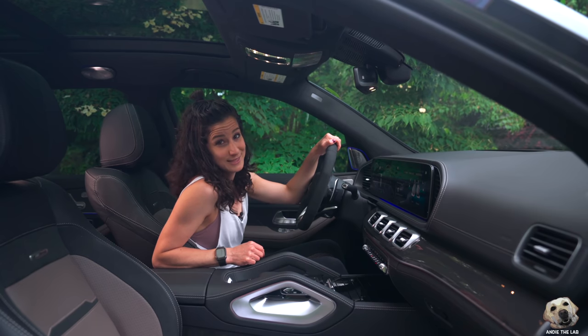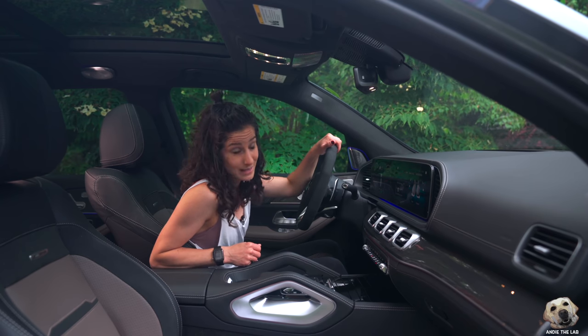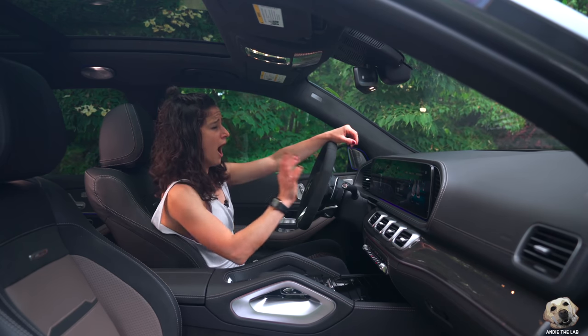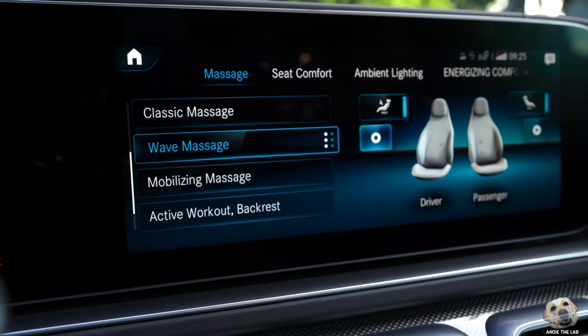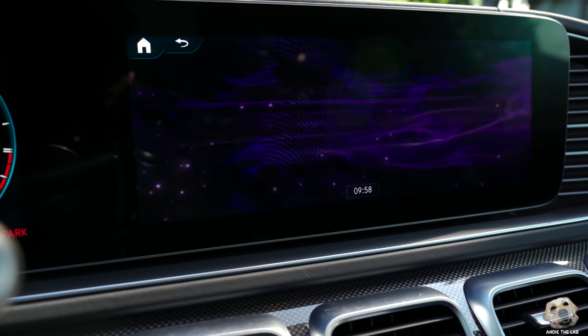Depending on how late you stayed up finishing that last-minute science fair project or making cupcakes for the bake sale, you might just find yourself coming in here to relax — because this also has ventilated seats, heated rapid-heating center console.